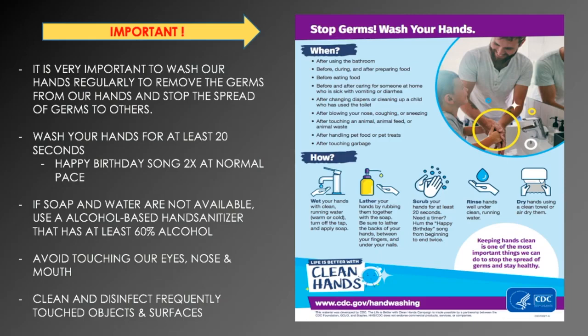Scrub your hands for at least 20 seconds. If you need a timer, you can hum the happy birthday song from beginning to end two times at a normal pace. Rinse your hands well under clean running water and dry them with a clean towel, or you can air dry them. If soap and water are not available, use an alcohol-based hand sanitizer that has at least 60% alcohol — you can find the percentage on the label.